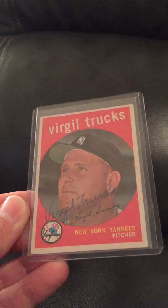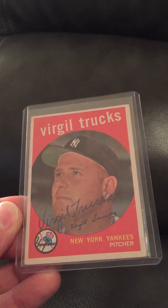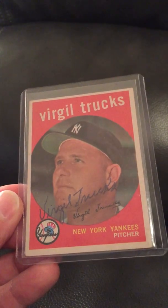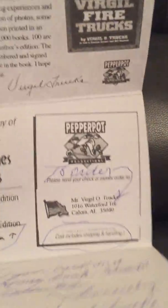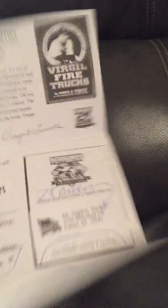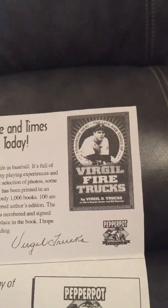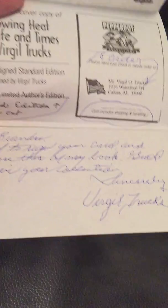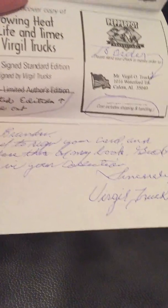The last two I'm going to show you have the two neatest stories I have with through-the-mail collecting. The first is a 1959 Topps baseball card signed by Virgil Trucks, who was a pitcher for the New York Yankees. I wrote to him, and in addition to signing this card, he sent me an offer to purchase his biography — a book called 'Virgil Fire Trucks.' He wrote me a letter and signed it: 'Brandon, glad to sign your card. Enclosed is info about my book. Good luck in your collection. Sincerely, Virgil Trucks.'